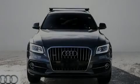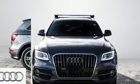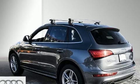Outstanding design defines the 2017 Audi Q5. Under the hood, you'll find a six-cylinder engine with more than 270 horsepower. And for added security, Dynamic Stability Control supplements the drivetrain.